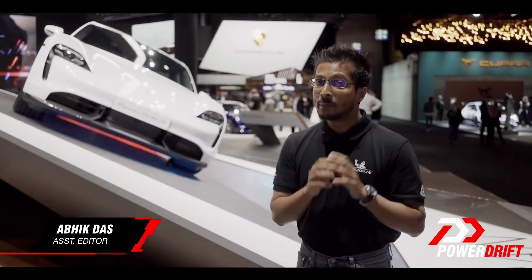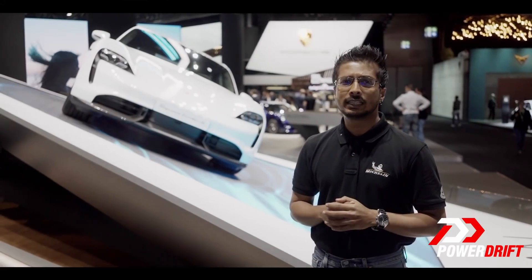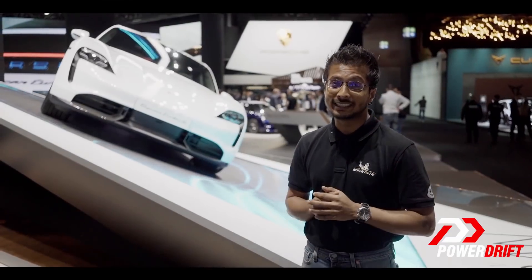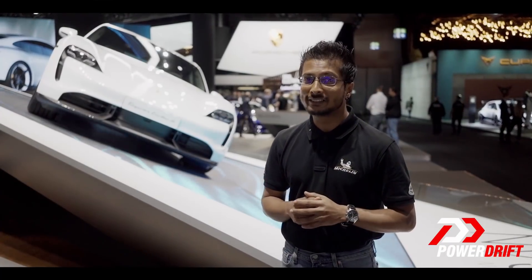I'd call the Taycan Porsche's first all-electric vehicle, but that won't be true because Ferdinand Porsche built one in 1898 — the Egger-Lohner. Freaking amazing. And 121 years later, Porsche built themselves this.